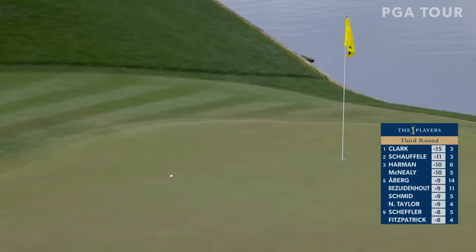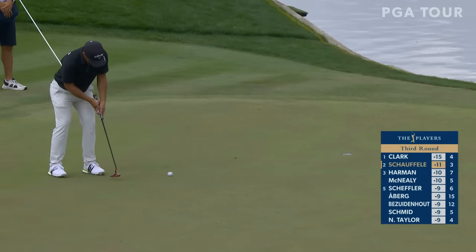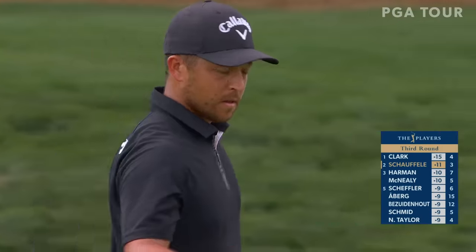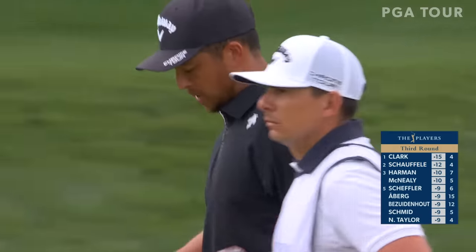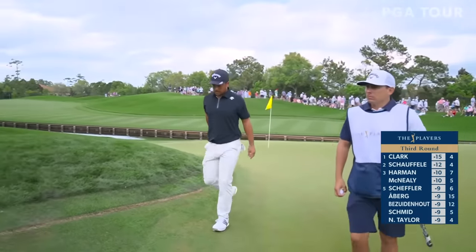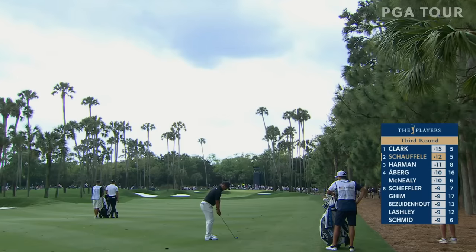He did better than better. He's got a good look at his 2nd birdie in the first 4 holes. Downhill right to left — you've got to get your speed correct to keep the line. And he had it all going there. Schauffele, who has had the second most top 10s on tour the last two years to a guy named Scottie Scheffler, nails it and he is within three. It winks at you, that's for sure.